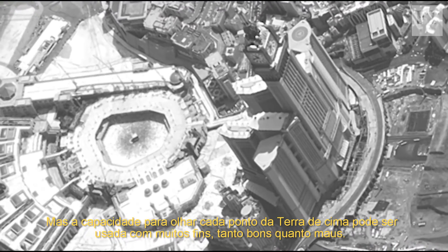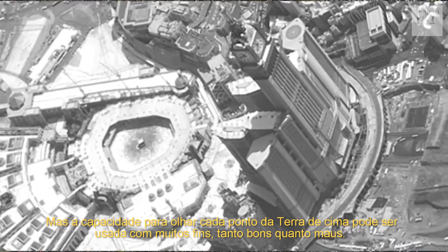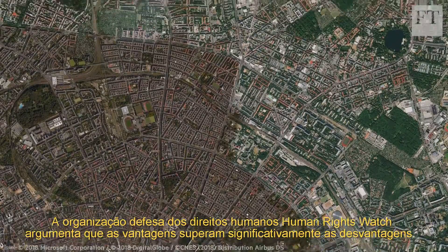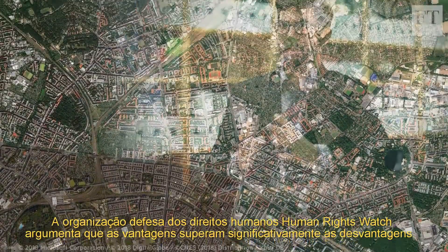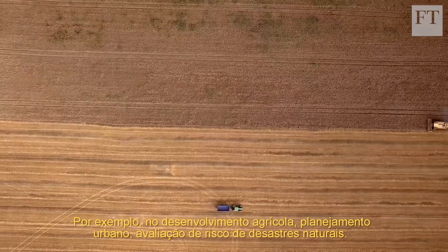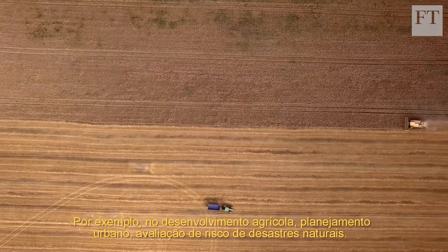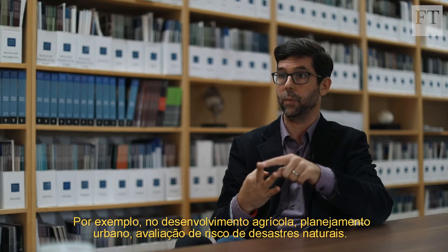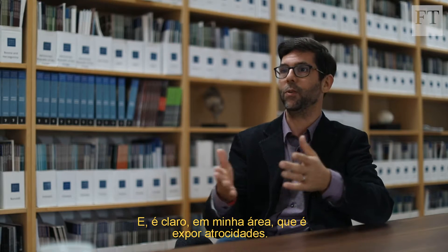The ability to look down at every point on the Earth can be used for many purposes, both good and bad. The charity Human Rights Watch argues the benefits significantly outweigh the drawbacks. The positives are immense — for example, in agricultural plant development, urban planning, natural disaster risk assessment, and of course, in my field, exposing atrocities.